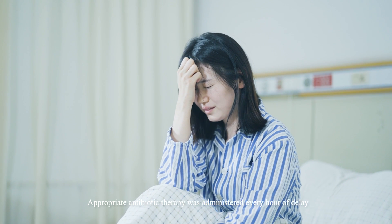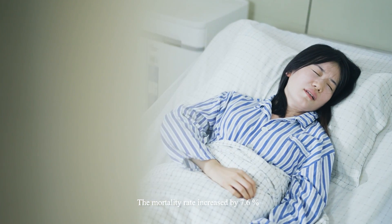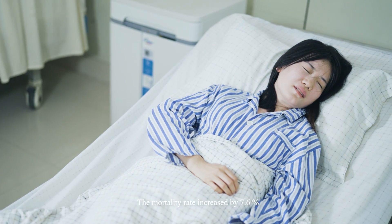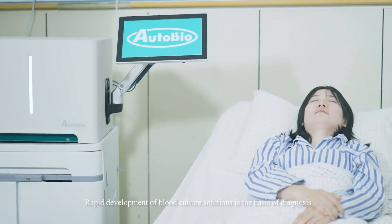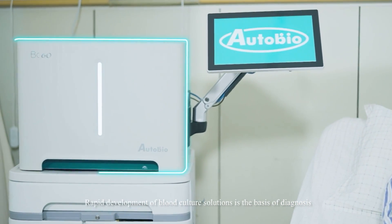For every hour of delay in appropriate antibiotic therapy, the mortality rate increases by 70.6%. This highlights the need for rapid development of blood culture solutions as the basis of diagnosis.